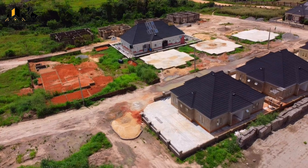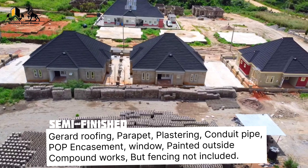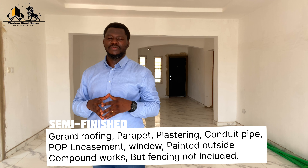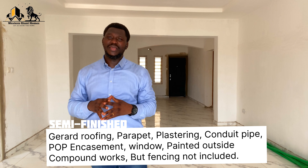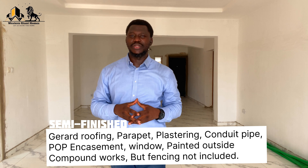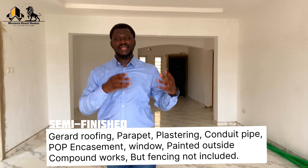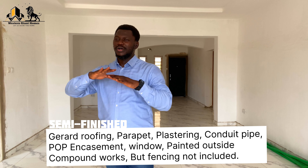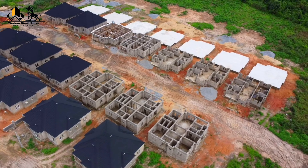The semi-finished bungalow comes with Gerard roofing, a parapet, plastering inside and out, conduit pipes for plumbing and electrical work, POP, door and window installation, and exterior painting — but not interior painting. Compound works are included, but fencing is not.